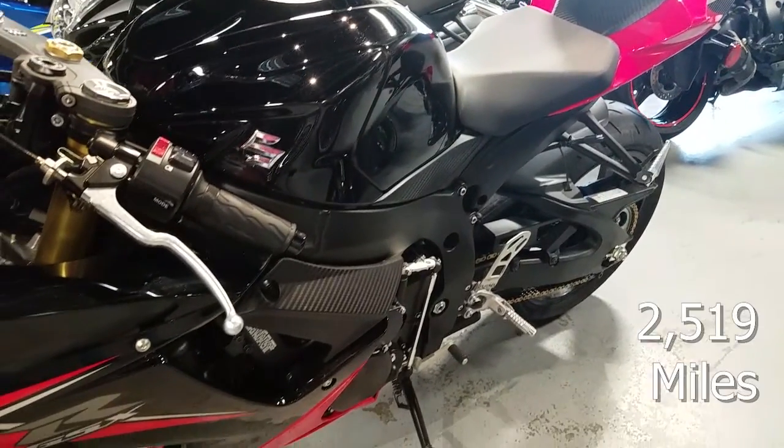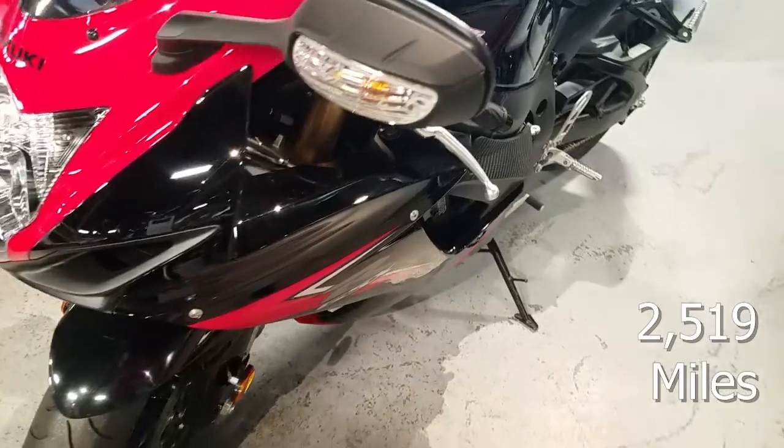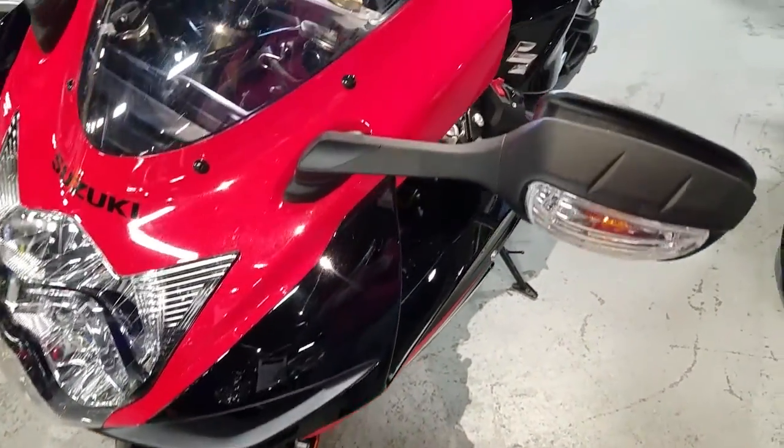This baby's only — damn — 2,500 miles. That's nothing, it's damn near new. And check out that color scheme. The analog LCD readout looks amazing at night.